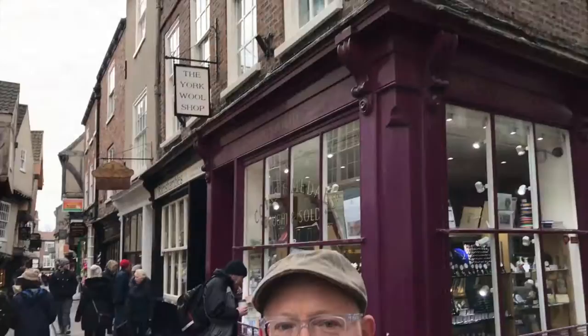So we're at the Shambles, probably York's most famous street. Tim, is it true that this was the inspiration for Diagon Alley in the Harry Potter films? I believe so, yes. It's a medieval street — you can see the overhanging rooms above. This is the Shambles, probably the most famous street in York, certainly the most photographed street in England they reckon.